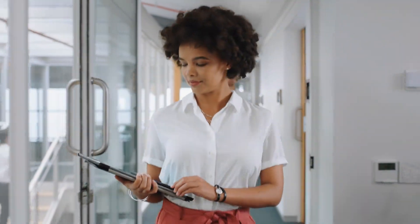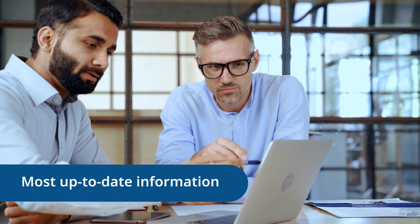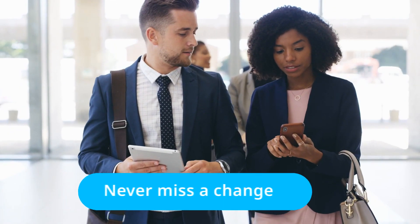Using IQVIA Regulatory Intelligence saves you time, increases your efficiency, and gives you total peace of mind, knowing that you are always working with the most up-to-date information available.